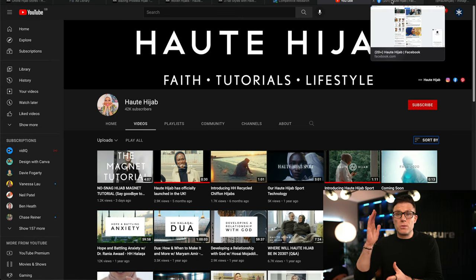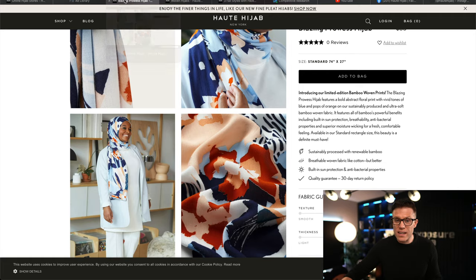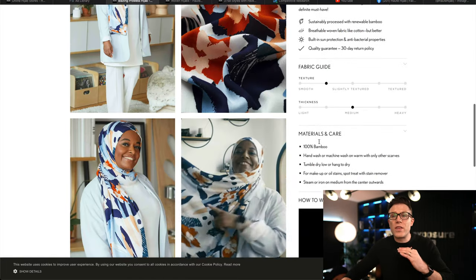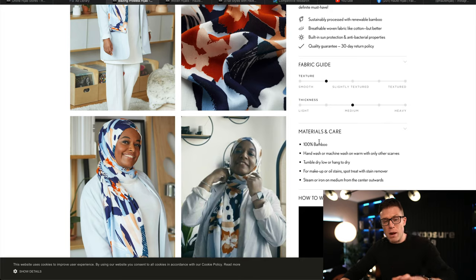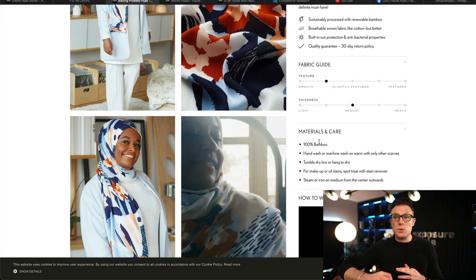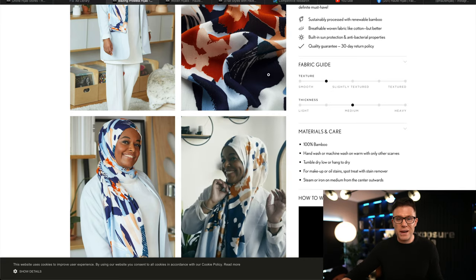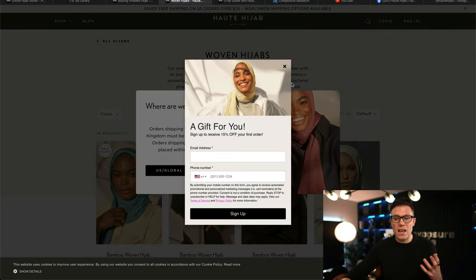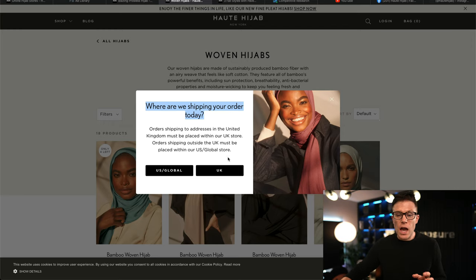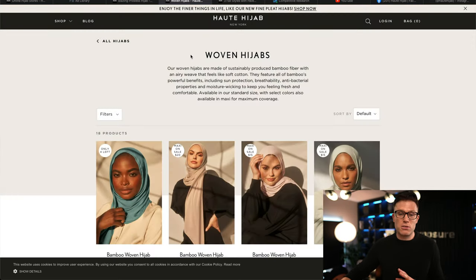Some really cool lessons here. If you do nothing else as an e-commerce business but replicate what Haute Hijab is doing with their product pages — the product images and photographs — you will see an increased conversion rate. Same with your category pages; this is a fantastic model to use. There's also a nice detail worth noting: 'Where are we shipping your order today?' — that's called the assumptive close, and these product and category pages are phenomenal.